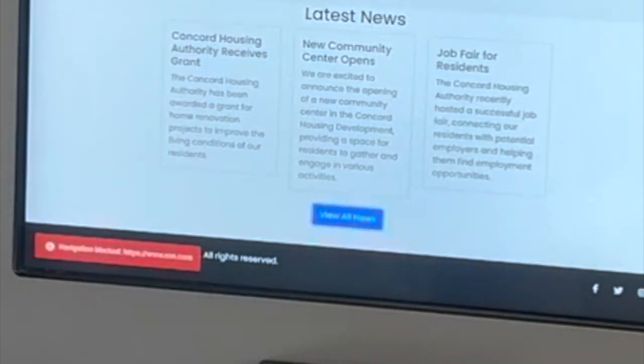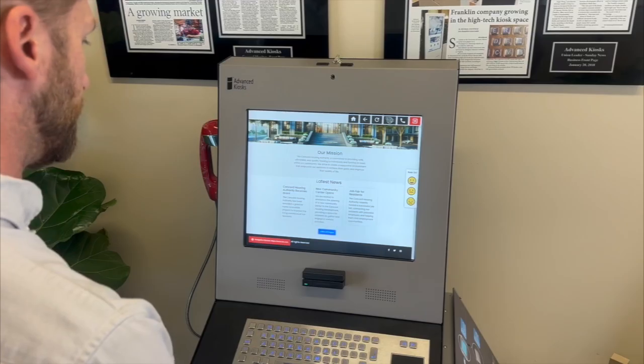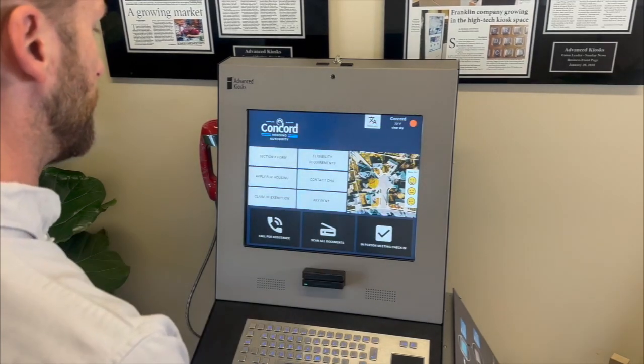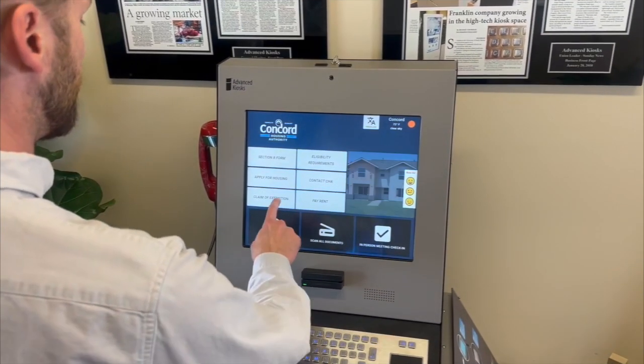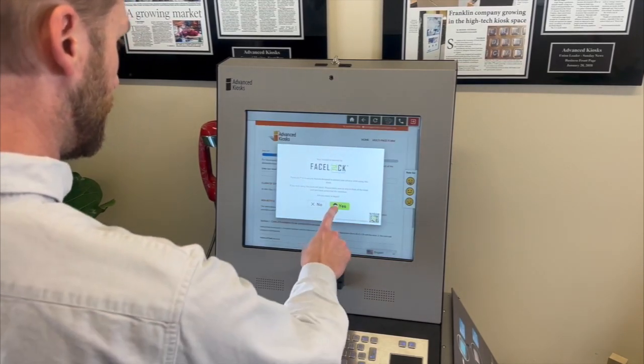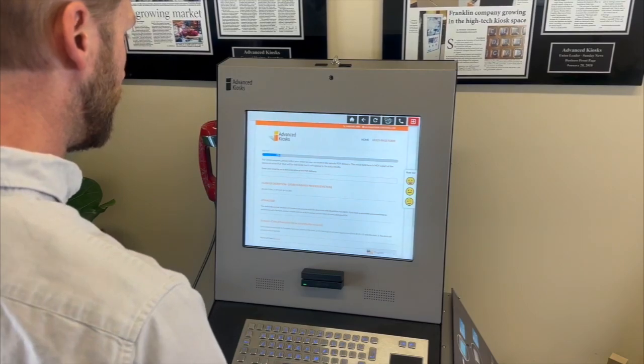ZamOc's Lockdown feature keeps the kiosk secure, preventing unauthorized website access and ensuring a focused user experience. ZamOc FaceLock ensures your data is protected — no passwords needed. Privacy and security made effortless.